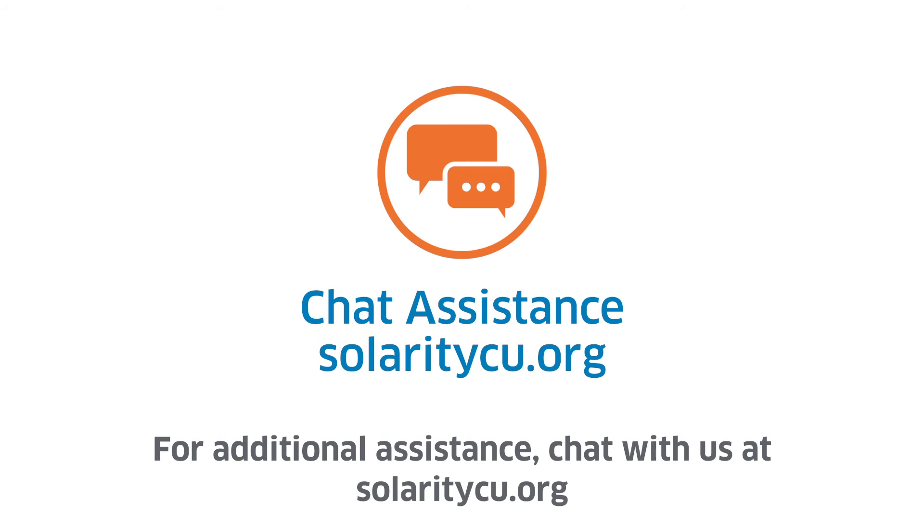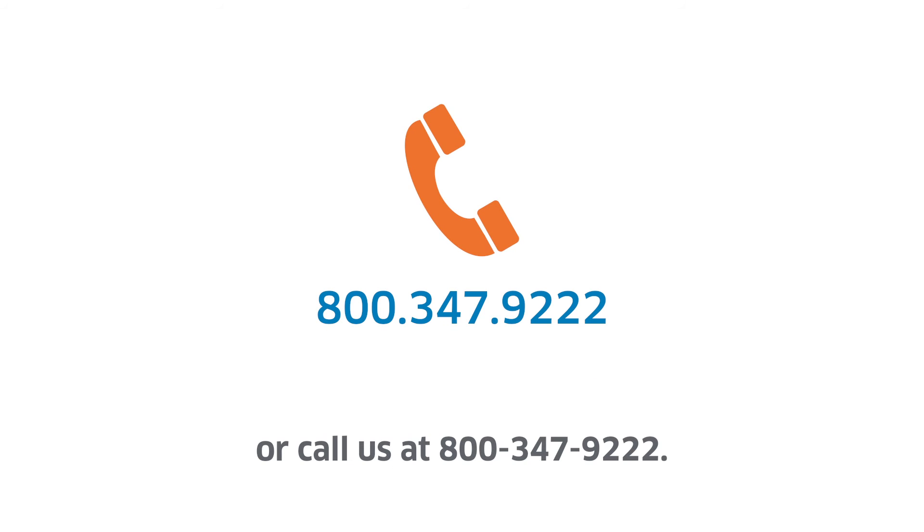For additional assistance, chat with us at celeritycu.org or call us at 800-347-9222.